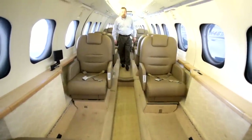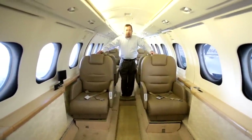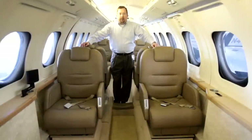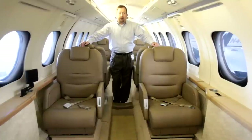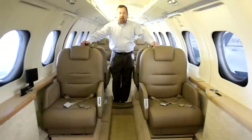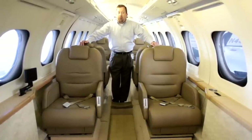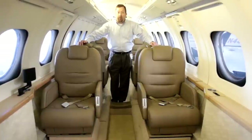This is an executive Jetstream 32. Normally these aircraft are configured in 10 or 12-seat configurations. This is a custom aircraft that was refurbished by Corporate Flight Management into an 8-seat configuration. It's an incredibly roomy aircraft with fully articulating seats in a double club configuration. With the almost 6-foot ceiling and 6-foot wide cabin, when you only have 8, 10, or 12 people in this aircraft, it's incredibly roomy and incredibly comfortable.